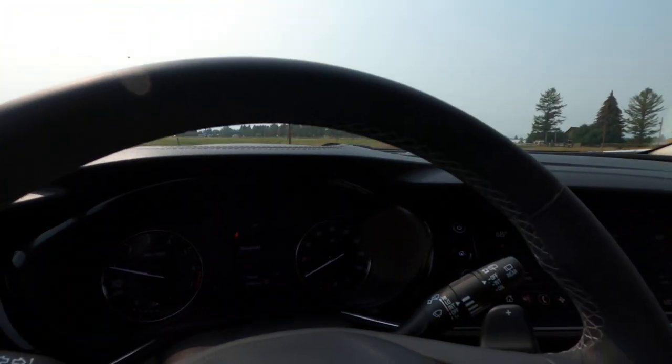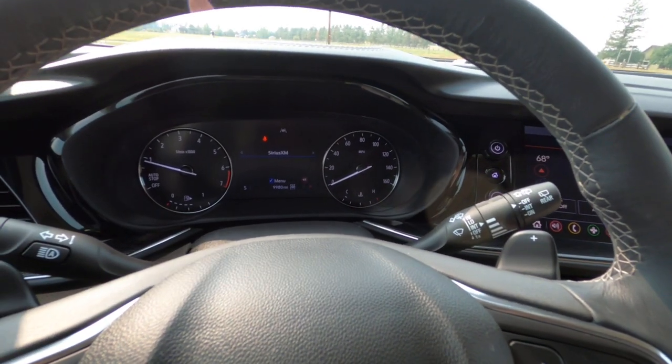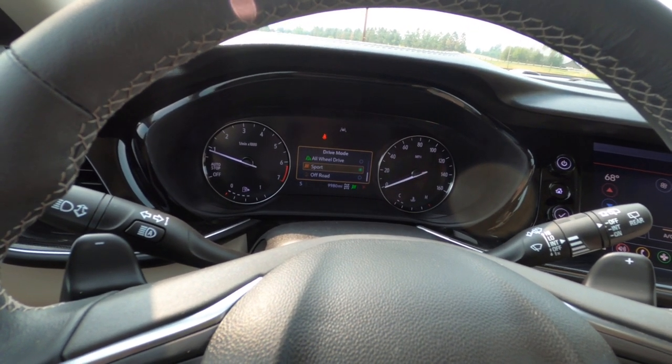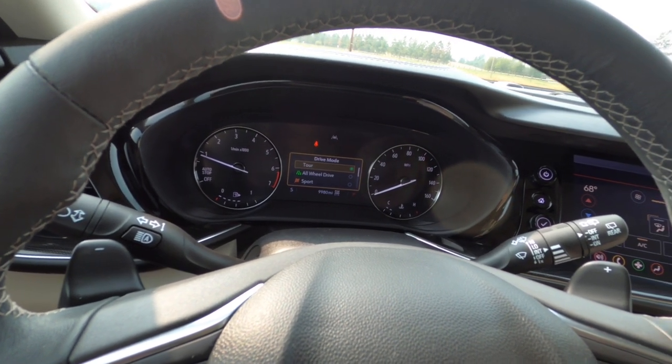The dealership guy told us — whether he's full of crap or not, I don't know — that you can drive by a skunk and with the ionizer on you won't smell it. The display shows it in two-wheel drive, but we have a mode button. We can switch to all-wheel drive, sport, off-road, or touring. Right now we have it in touring just to keep the fuel mileage down, and come wintertime we'll put it in all-wheel drive and probably leave it there.